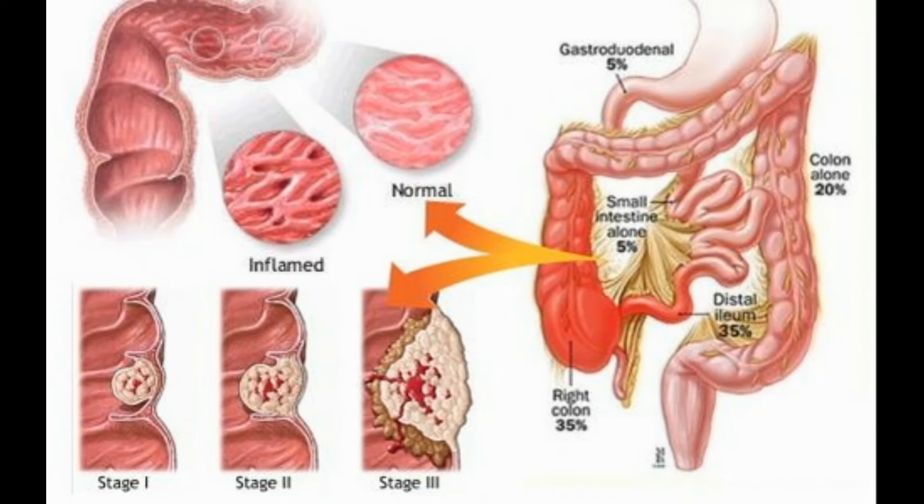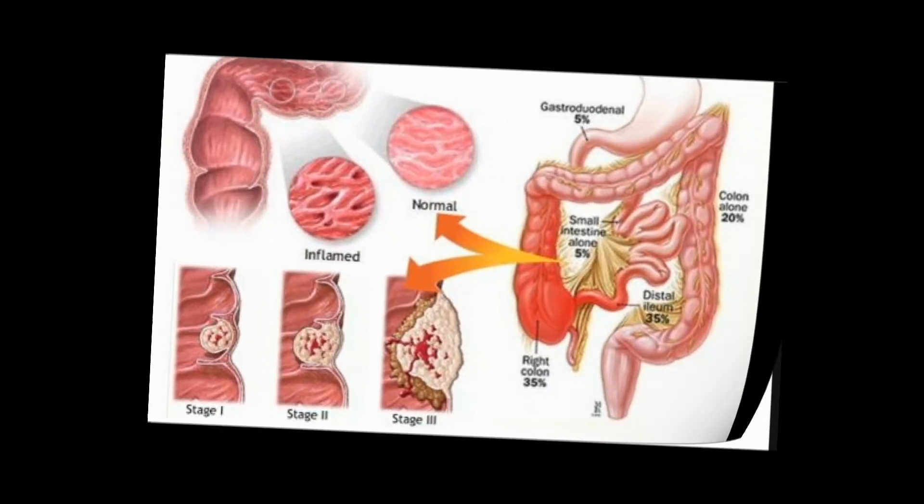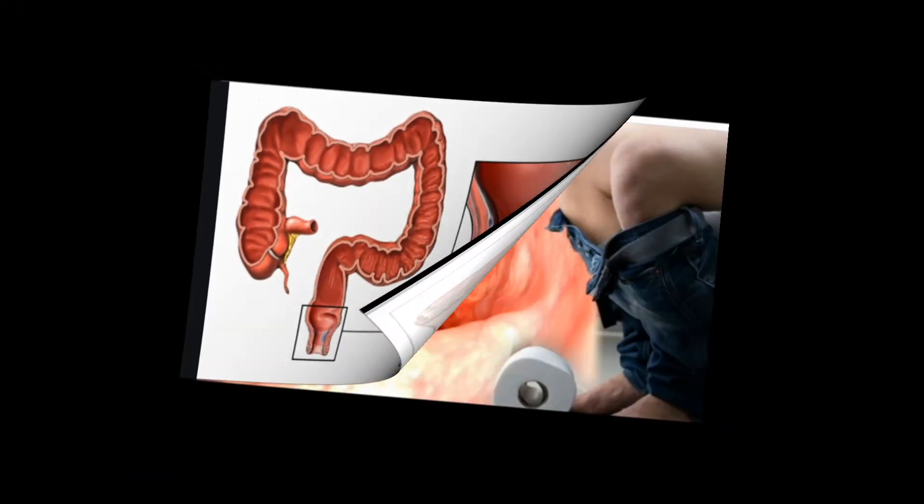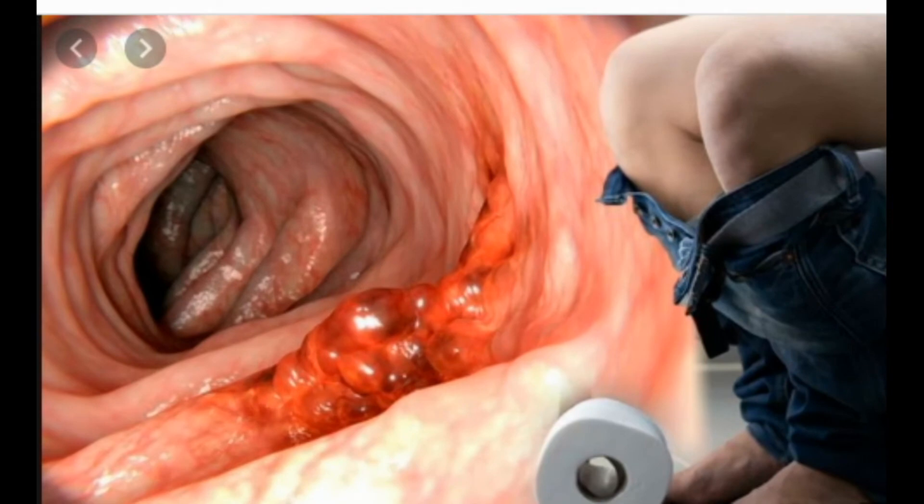Blood in stool means there is bleeding somewhere in your digestive tract. Sometimes the amount of blood is so small that it can only be detected by a fecal occult test, which checks for hidden blood in the stool. At other times it may be visible on toilet tissue or in the toilet after a bowel movement as bright red blood. Bleeding that happens higher up in the digestive tract may make stool appear black and tarry.